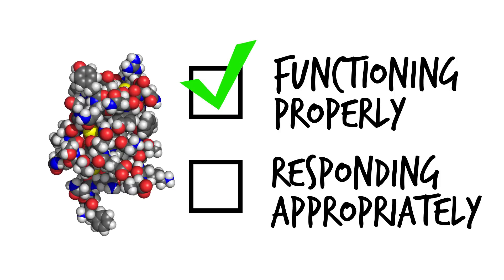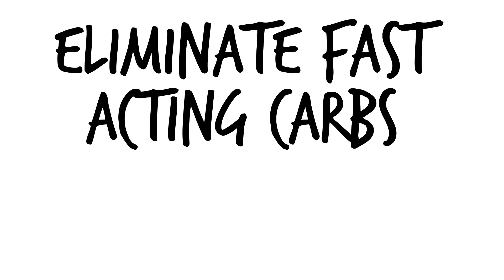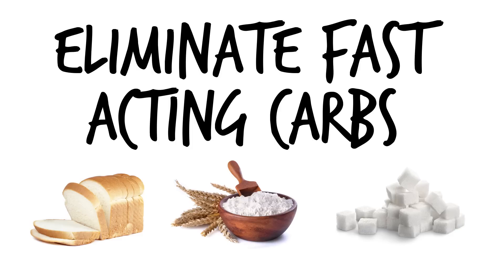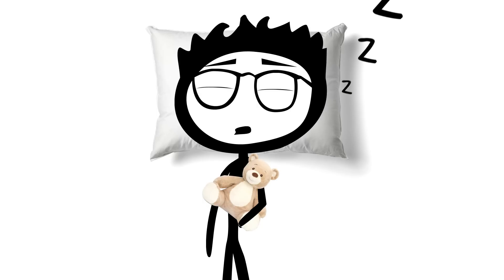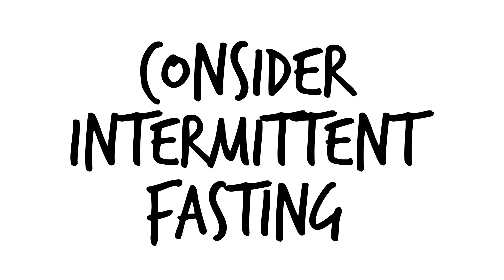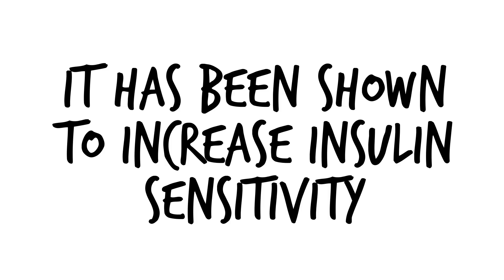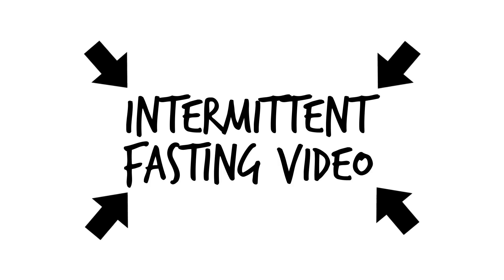Being insulin sensitive means that your insulin is functioning properly and responding appropriately to the carbohydrates and other food consumed. Some important steps to get more insulin sensitive are: number one, eliminating fast-acting carbohydrates like refined grains, flour, and sugar from the diet and managing overall carbohydrate intake. Number two, getting proper sleep — the body becomes more insulin sensitive when we get seven to nine hours of sleep, so it too affects your metabolism. Number three, consider using intermittent fasting. It has been shown to both increase insulin sensitivity and raise resting metabolic rate by 3 to 14% during a fast.